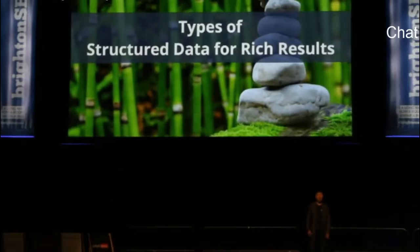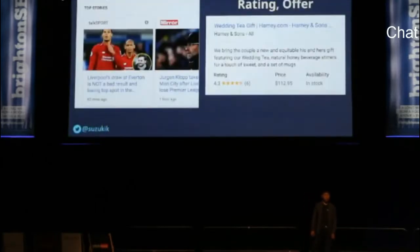Google supports various types of structured data for rich results. Articles with structured data can be displayed as top stories in a carousel — you also need AMP for that. Rating with stars has been around since the beginning; it was once called rich snippets, not rich results. If you offer products or services on your site, you can also show price and availability in rich results. I know of a case study where a travel site slightly increased its CTR after adding price in rich results.